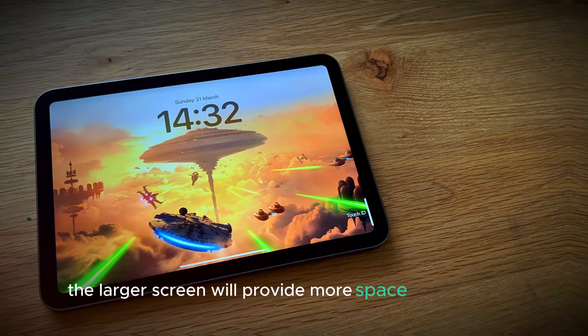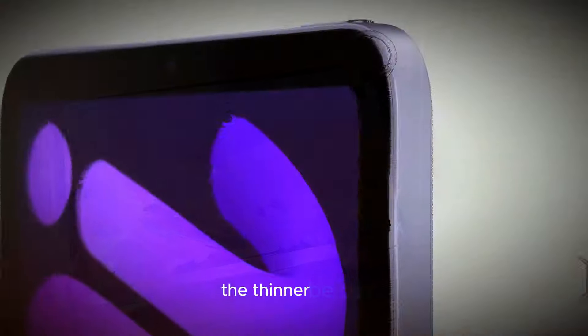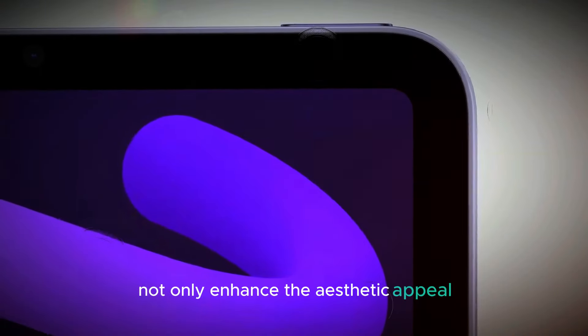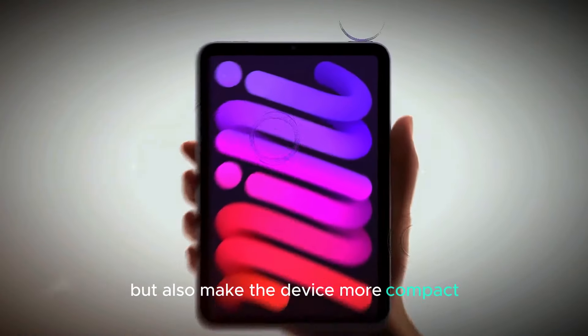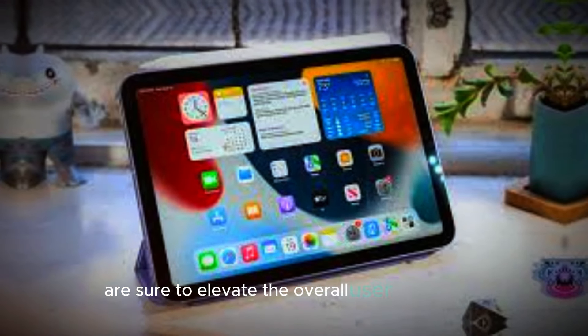The larger screen will provide more space for your apps, videos, and games, making it a joy to use. The thinner bezels not only enhance the aesthetic appeal, but also make the device more compact and easier to handle. These design changes are sure to elevate the overall user experience.